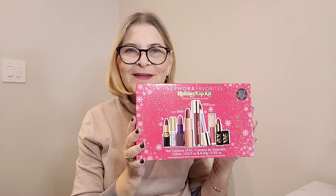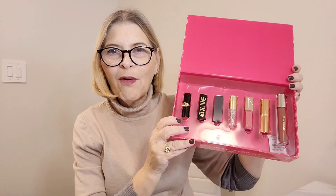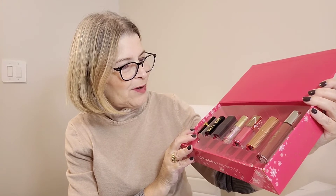So that's it for the Sephora Favorites box. I have another box — here is the other thing I chose: the Holiday Lip Kit. I'm so excited for this. Inside here there are some really great brands. Let's open it up and do some swatching and testing.